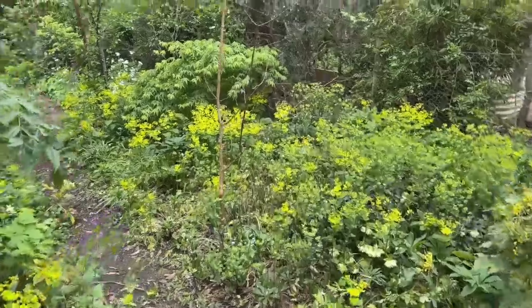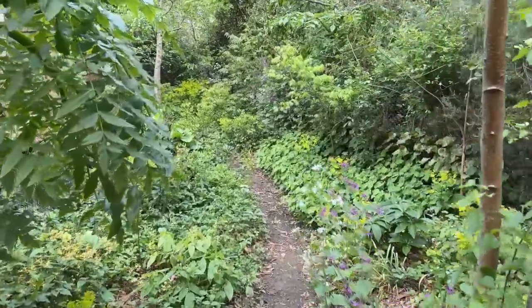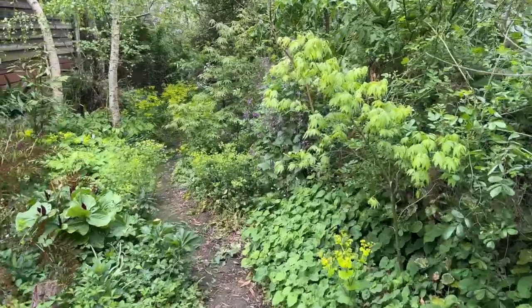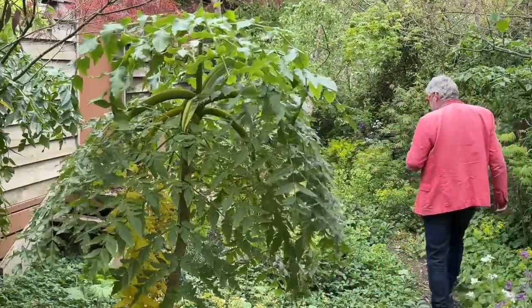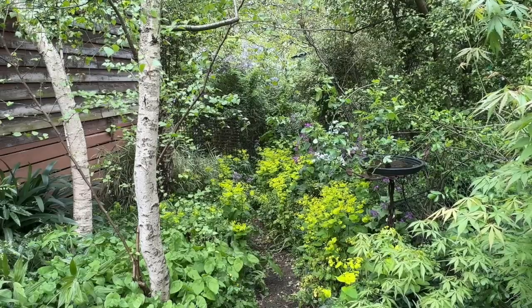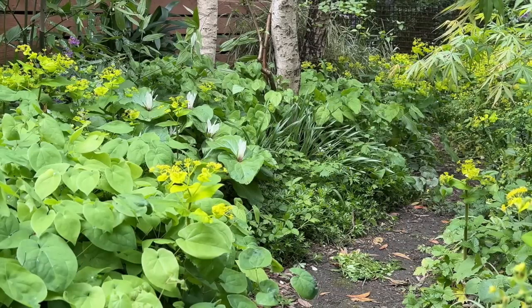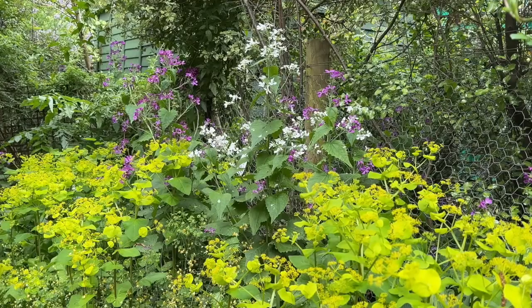Let's go further down the border and look at what's at ground level, because there's lots going on down there. One of the things about this space is it's not big and not very long, yet there is so much going on — you literally stop at every step to take in a little moment of beauty. The space then seems larger, or at least longer, because the journey takes a fair while as you stop at everything. Kathy's used a really interesting mixture of self-seeding annuals and biennials, perennials, bulbs, and evergreen ferns — a whole range of things that create that tapestry.